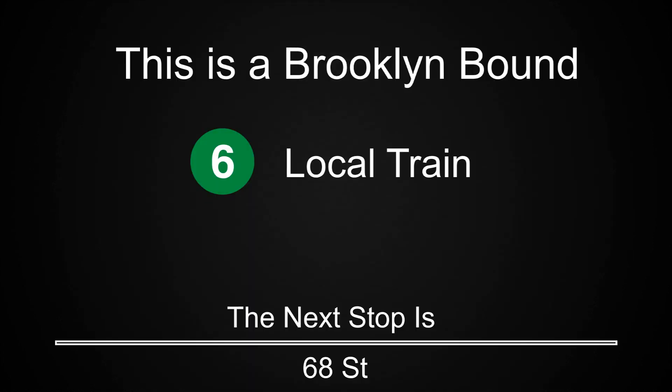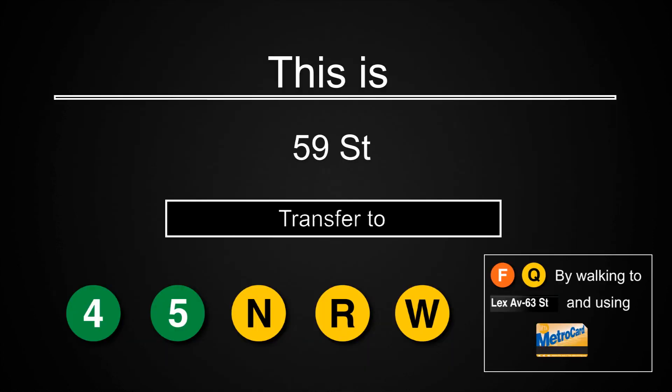This is a Brooklyn-bound 6 local train. The next stop is 68th Street. The next stop is 59th Street. This is 59th Street. As you exit, please be careful of the gap between the platform and the train. Transfer is available to the 4, 5, N, R, and W trains. A free transfer is available to the F and Q trains by walking to the Lexington Avenue, 63rd Street Station and using your MetroCard.